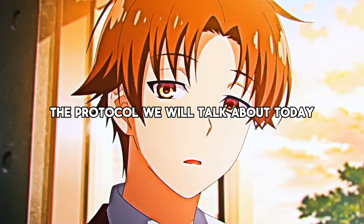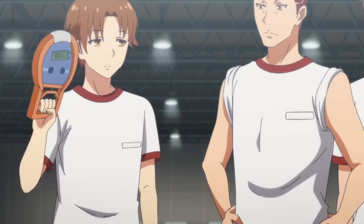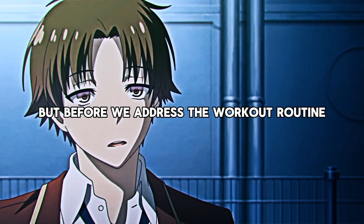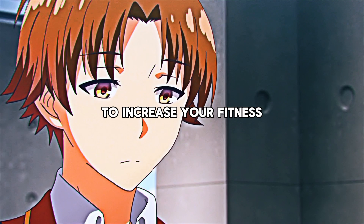The protocol we will talk about today is aimed at improving all aspects of your fitness. Ayanokoji does not only have strength, but also speed and endurance. The goal is not to be a bodybuilder, but to become a capable and well-rounded athlete. But before we address the workout routine, let's first talk about a behavioral-based tool to increase your fitness.